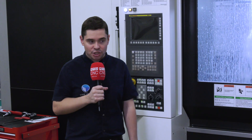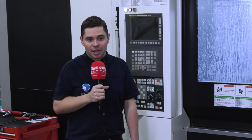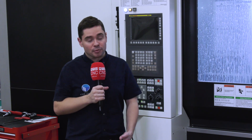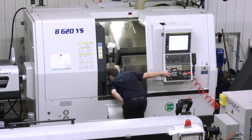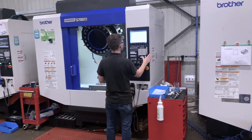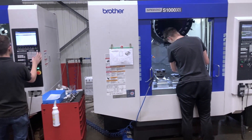Why is it that you went for this particular machine? We work closely with Whitehouse Machine Tools — they are our preferred machine tool supplier. We've bought quite a few machines from Whitehouse over the years and their service and support really has been second to none. They've done turnkeys for us, they've supplied machines, they really go above and beyond and the level of service they offer is brilliant.